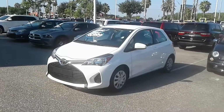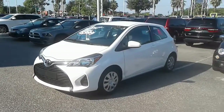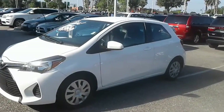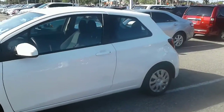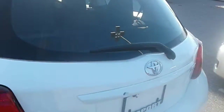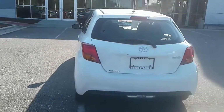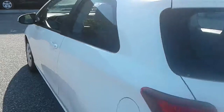Hey, good morning Thomas! This is Kyle from Airport Chrysler Dodge Jeep. I just want to thank you again for submitting interest on our site. I made you a quick video — this is our 2015 Toyota Yaris. Just let me know what we've got to do, Thomas, to get this vehicle in your driveway. I'm here to help you.